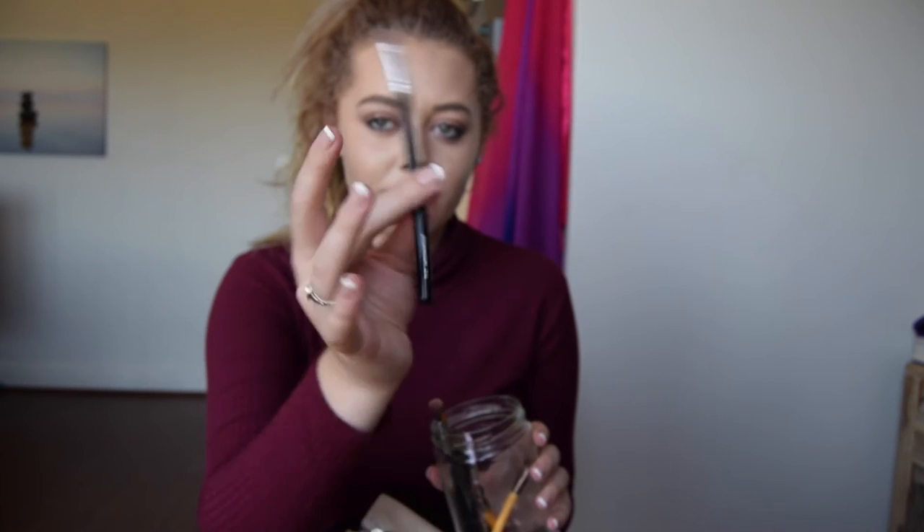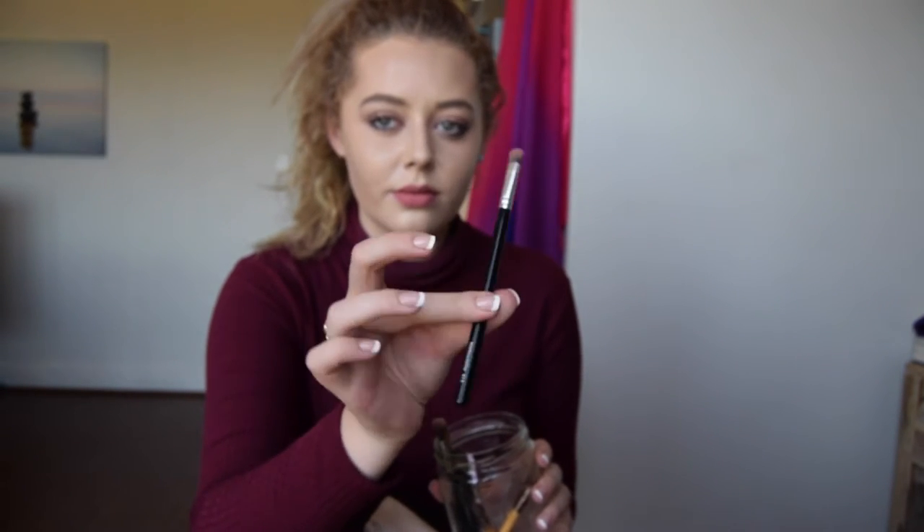Next is my CALA Eyeshadow 313 brush. This is great for the crease, precision, inner corner, and outer corner. It's a nice brush and I actually use it quite a lot.